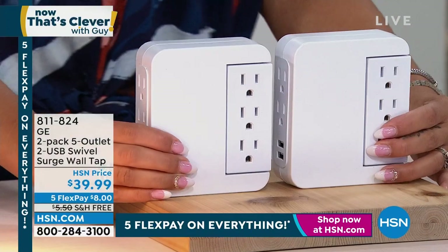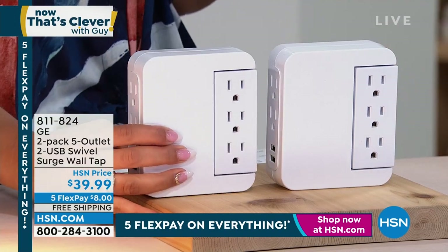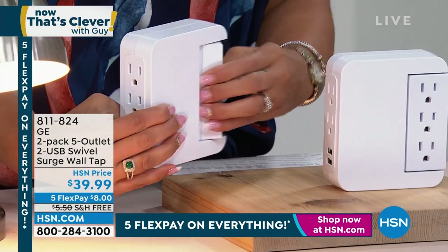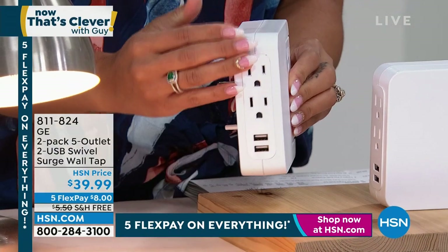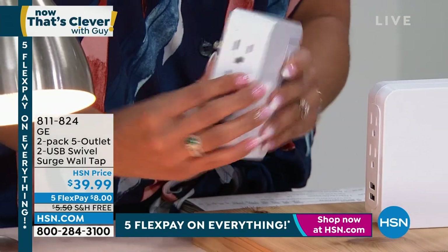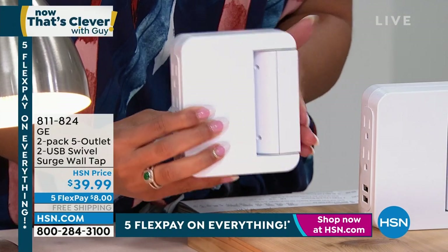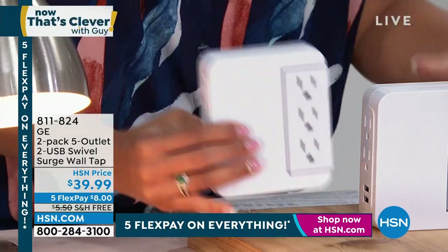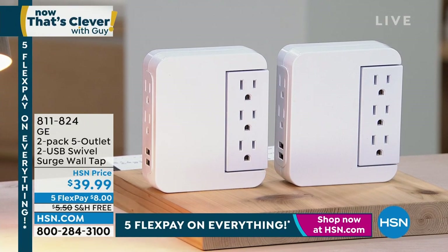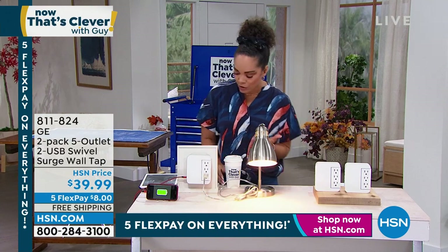What's really great is that you get both. Put one in your living space, your entertainment space, and then maybe one in your kitchen area where you're using all your appliances. It does swivel, which allows you to accommodate to your situation — when you have furniture taking up space or limited counter space. This is a great way to not only plug in your devices and USB for charging your phone and tablet, but also protect them because it has a built-in surge protector. You'll get it home for $8 because it's our Big Deals Weekend. 811-824 is your item number.